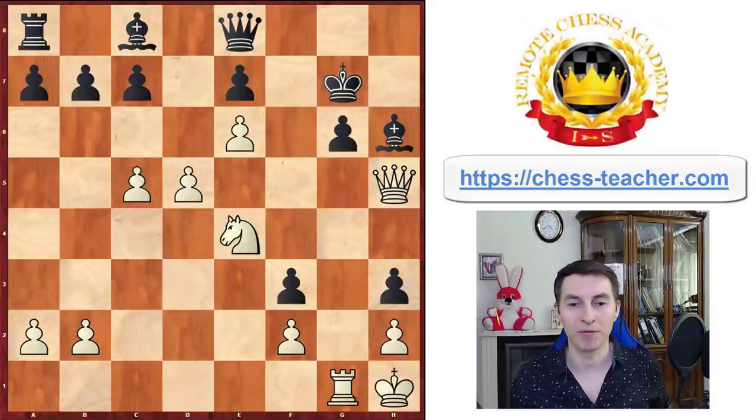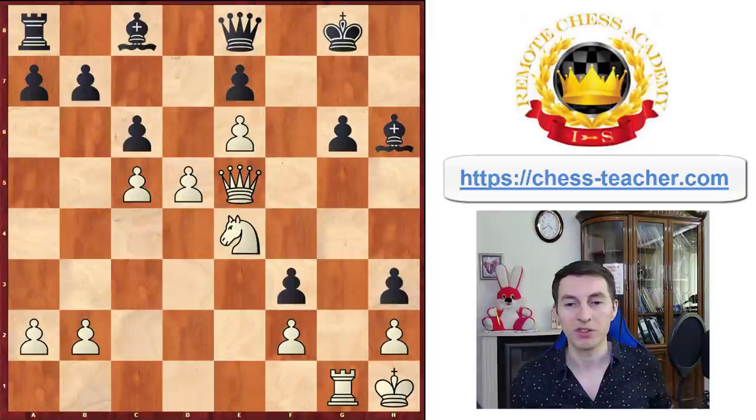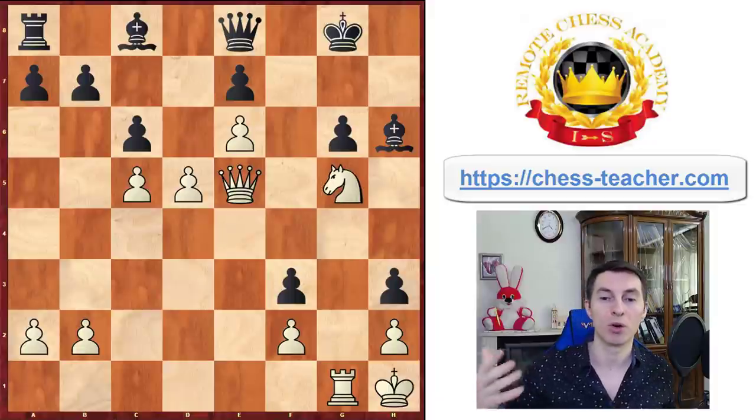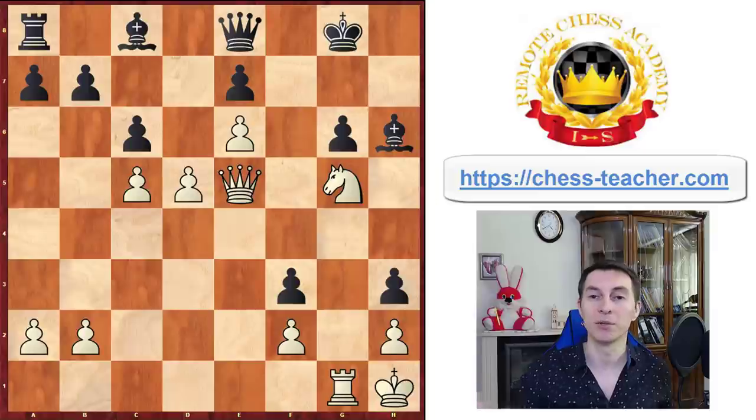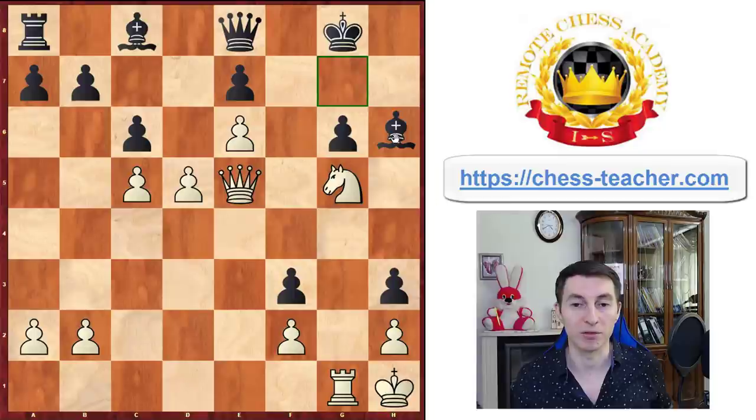Carlsen played knight c4, just bringing the knight closer and planning to develop an attack later. White is still taking advantage of the fact that the black's queenside pieces are kind of out of the game and it takes time for black to bring them. Black plays pawn c6, trying to undermine the e6 pawn so the bishop can take on e6. White played queen e5 check to the king, and after king g8, there's another unusual move — white played knight g5.